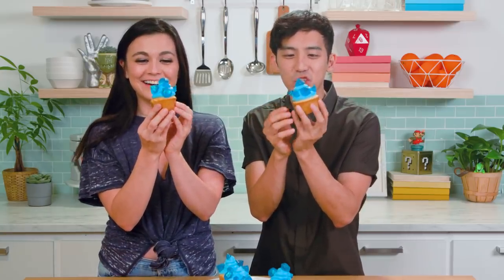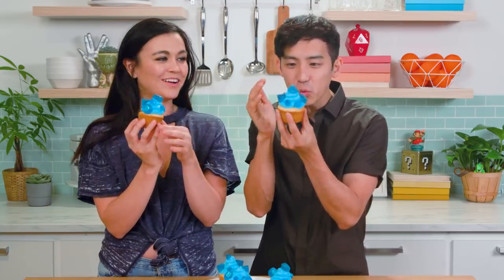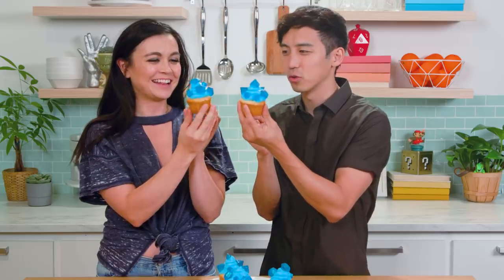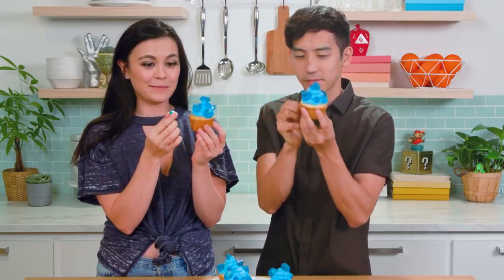Look at these gems! There are different shapes and sizes, and they are just filled with edible glitter. What a cool design. Not to mention, the flavor is sure to be amazing.